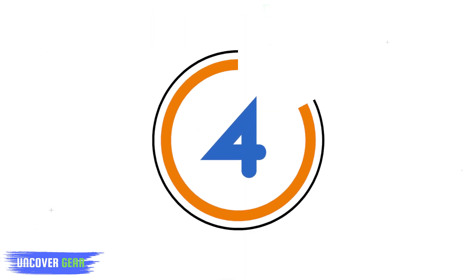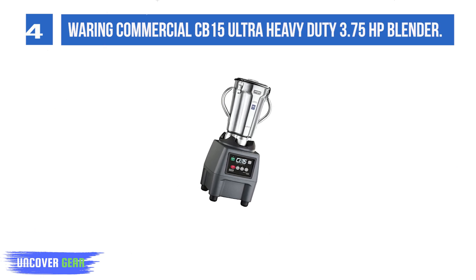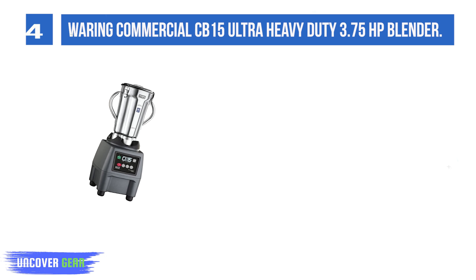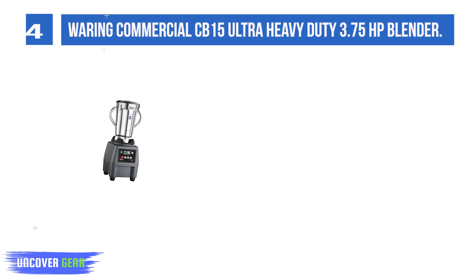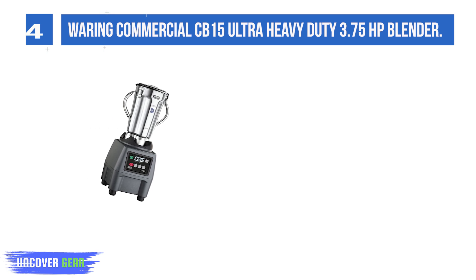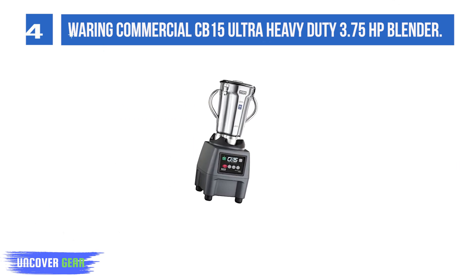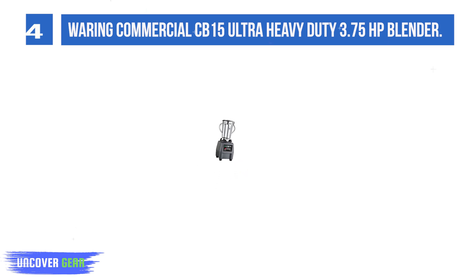List number 4: the Waring Commercial CB15 Ultra Heavy-Duty 3.75 HP Blender. The Waring CB15 has your back when it comes to ultra-heavy-duty blending, making 100-plus drinks per day. Chop, mix, and shred large loads that need long blending times with a powerful 3.75 HP motor and electronic keypad controls.